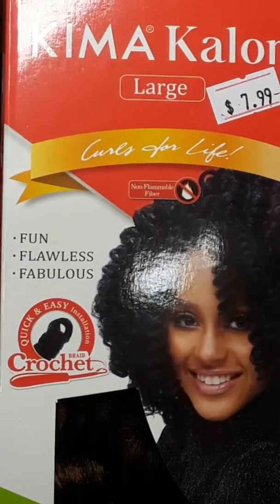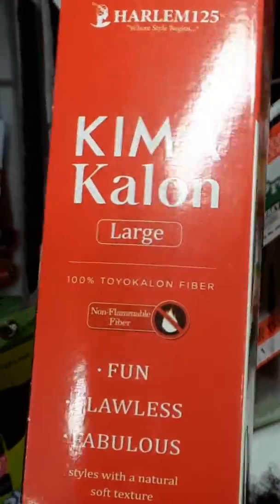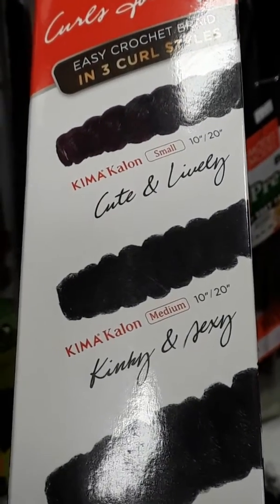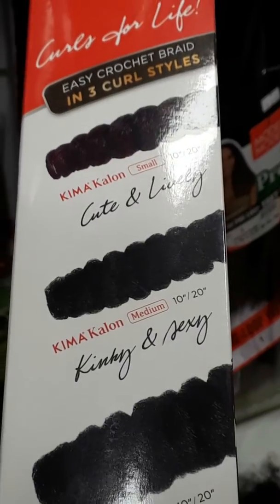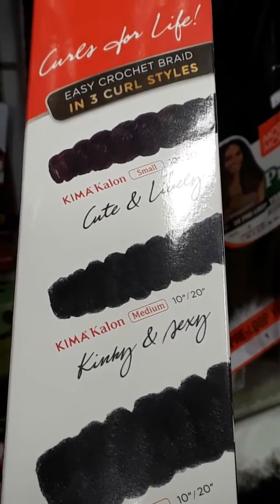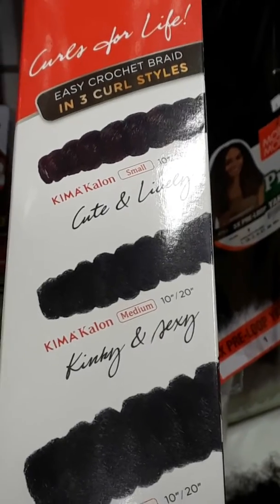It says it's fun, flawless and fabulous. This is a crochet braid hair — when you turn the box to the side it looks like this, and when you turn it to the other side it looks like this. It says crochet braids in three curl styles, so I guess you can get them in one, two, or three.